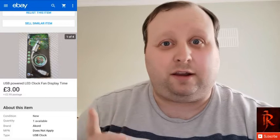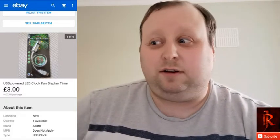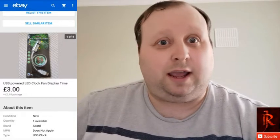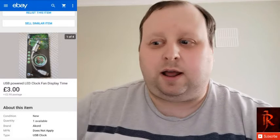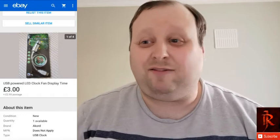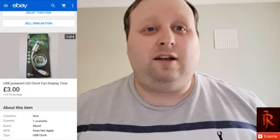Hello everyone, welcome to the video. I want to talk to you today about a return that has been ongoing for two months, and it's over such a stupid thing. It's a USB fan. I got it bought for my birthday from my mum a year or two ago and I've just sold it as new. I've never opened the case, never been inside it, never done anything to it, so I sold it as new.